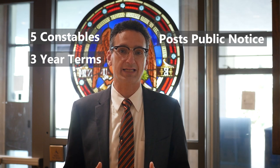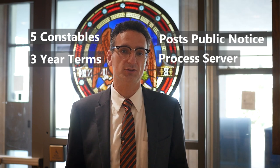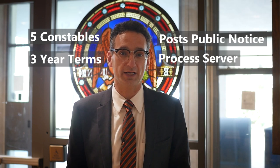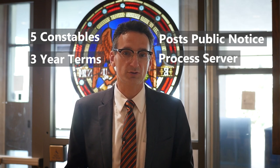Another role of the constable is as a process server. That means that if a constable knocks on your door, they're not bringing you a publisher's clearinghouse check — they're bringing you notice that you are being sued, subpoenaed, divorced, or evicted.